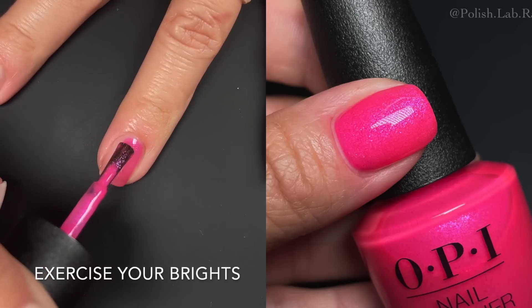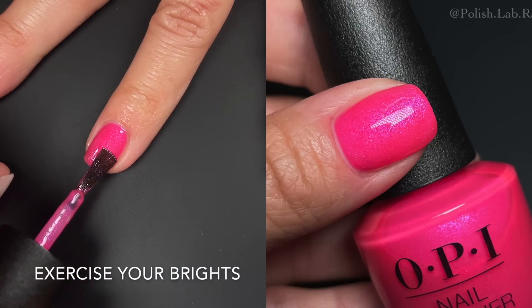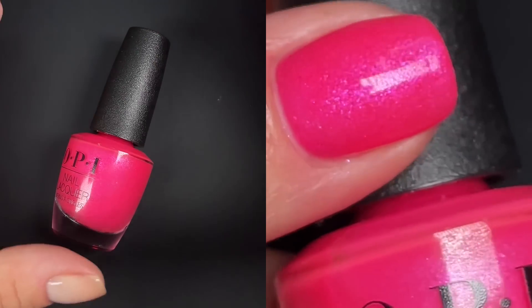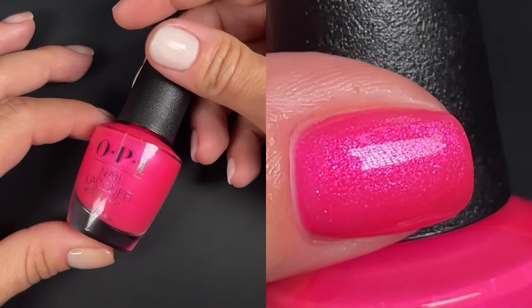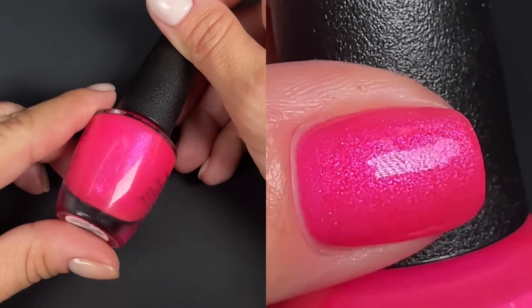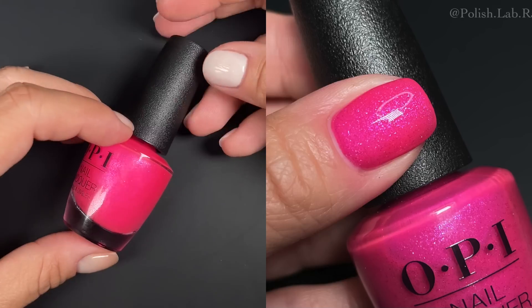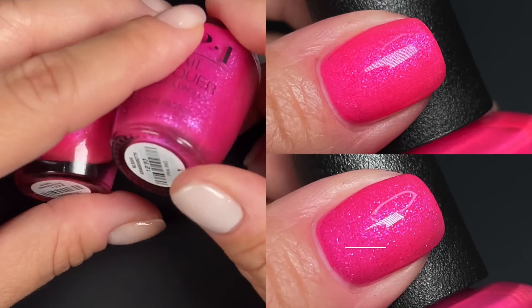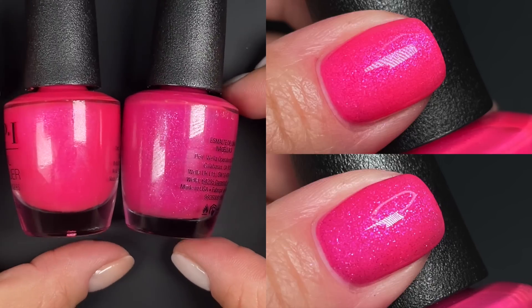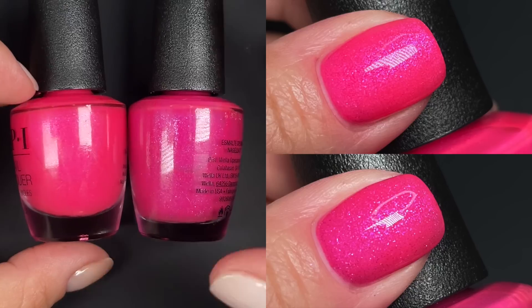Next is 'Exercise Your Brights,' which had a better formula than the previous two — okay-good, not amazing, but better. It's a hot pink with pink details that are a slightly different type of pink. I'll be zooming in on all of these so you can see the details up close. The next one is called 'Pink Big,' and I want to point out that OPI did with these two pinks the same thing they sometimes do with reds that are too similar — I'll show them side by side.